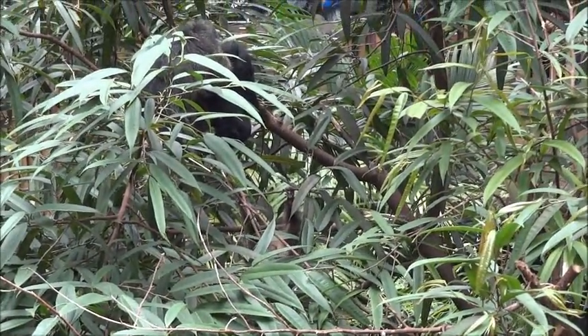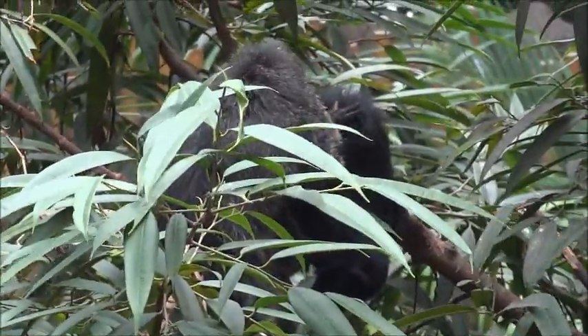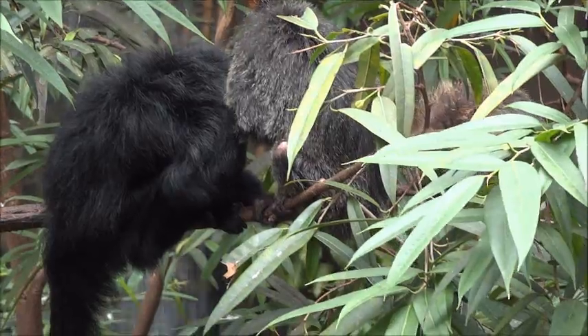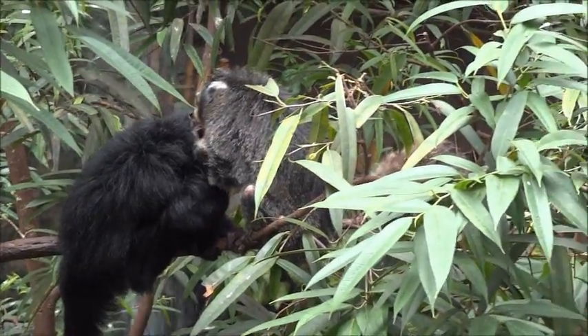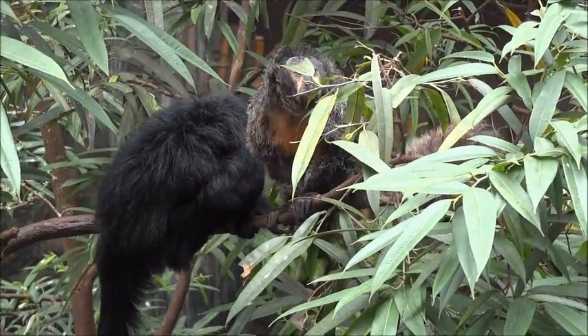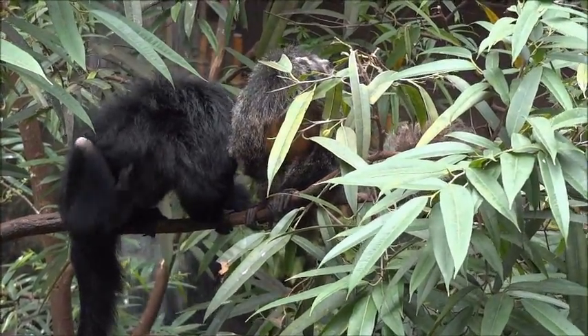First, here are the white-faced Sakis. These monkeys are New World monkeys that descended from African primates 40 million years ago and live in South America today. White-faced Sakis get their name because of the white color on their faces. It is really easy to tell the genders apart — males are black with white faces, while females are grayish brown and their white faces don't stand out as much.